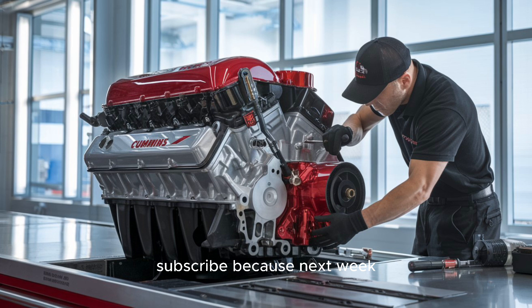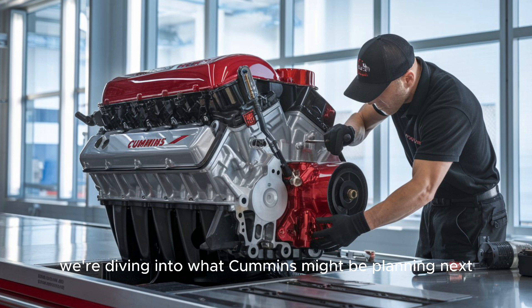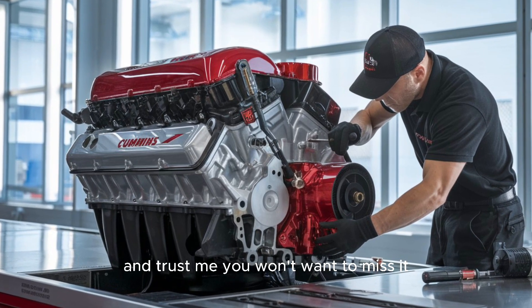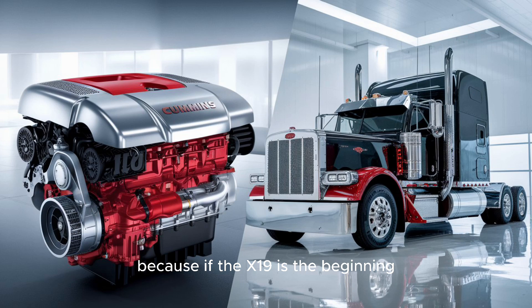Subscribe, because next week we're diving into what Cummins might be planning next. You won't want to miss it, because if the X-19 is the beginning, just imagine what the end looks like.